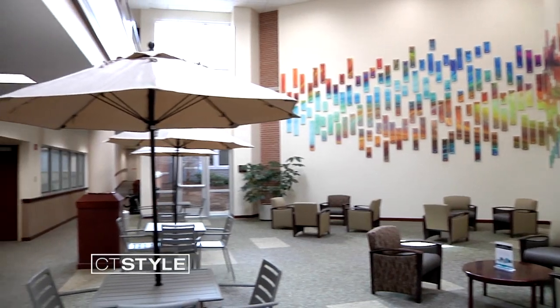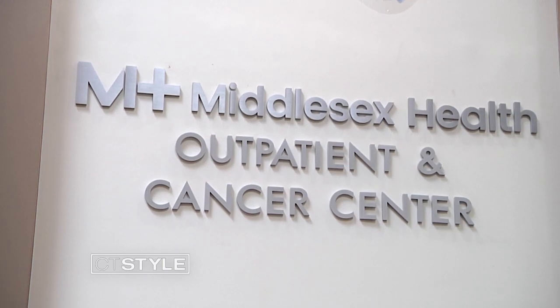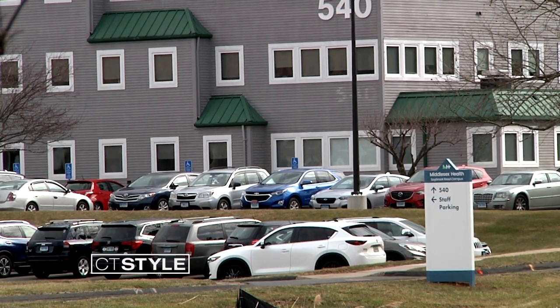Middlesex Health is also a member of the Mayo Clinic Care Network. Patients feel that they don't have to travel far to get state of the art medical care. To learn more, go to MiddlesexHealth.org.